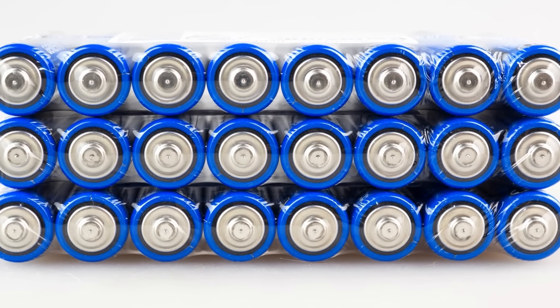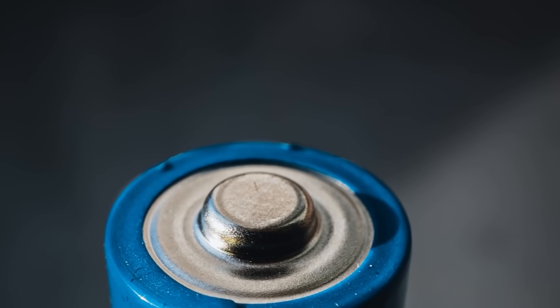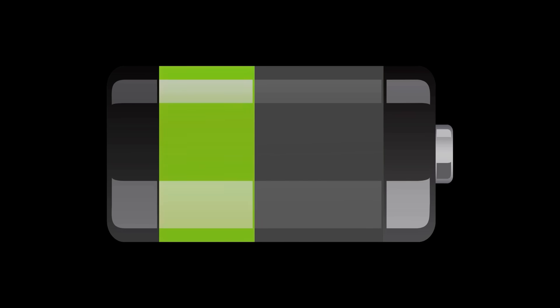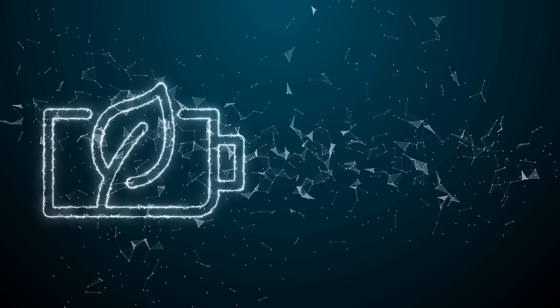Three: iron-air batteries. These batteries work based on the process of iron oxidation using air. They can store energy almost 25 times longer than lithium-ion batteries, and are expected to be much cheaper. The startup Form Energy is leading the way in this field.